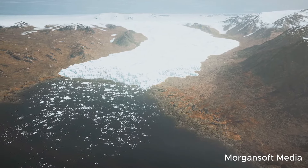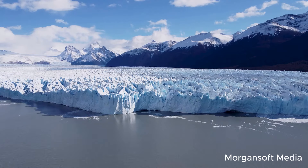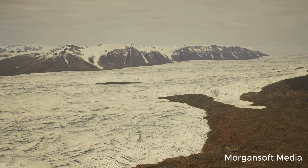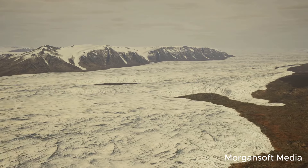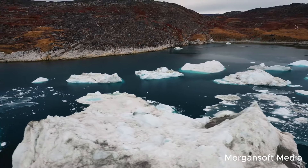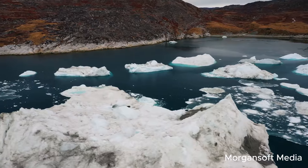The Thwaites Glacier, located in West Antarctica, has been dubbed the Doomsday Glacier due to its significant threat to global sea levels. This glacier is the widest on Earth, covering an area larger than Florida. It's melting at a rapid rate, contributing significantly to global sea level rise, and the current rate of ice loss is expected to accelerate.